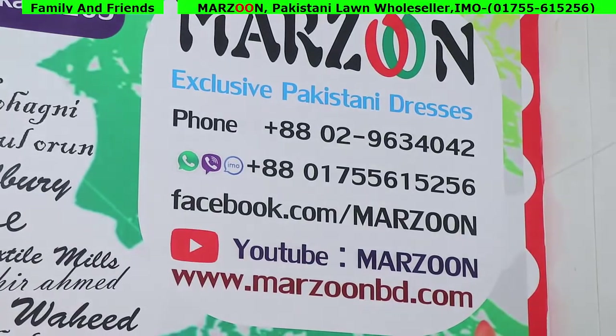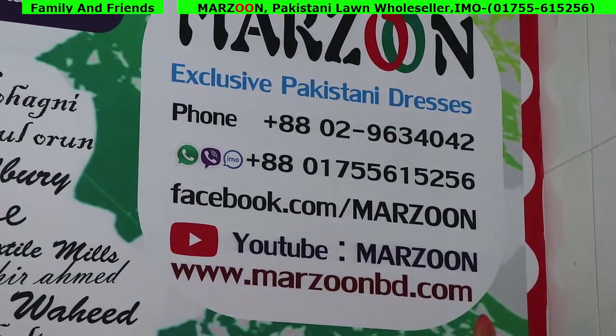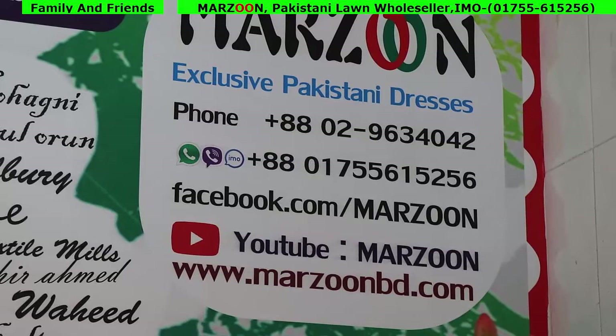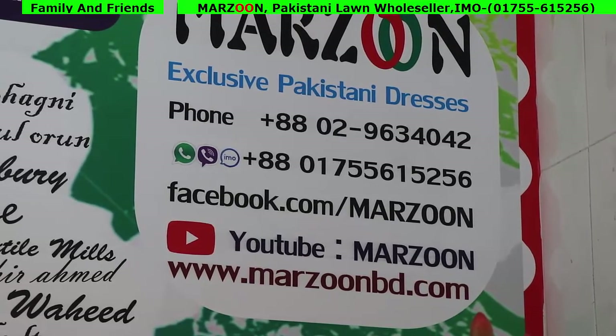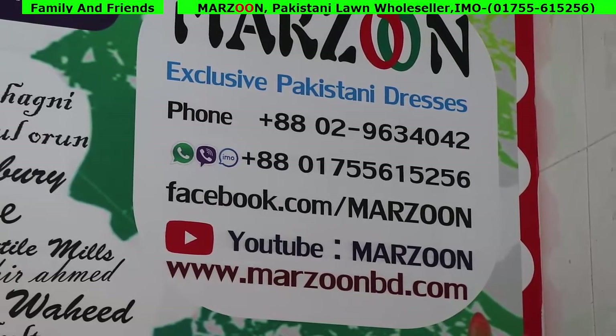Marzon Exclusive Pakistani dresses, contact number 01755615256, Facebook address facebook.com/Marzon. YouTube: search Marzon. Website: www.marzonbd.com. Official address: Dhaka, Elephant Road, Shubasto Arma Center — Marzon Exclusive Pakistani dresses.